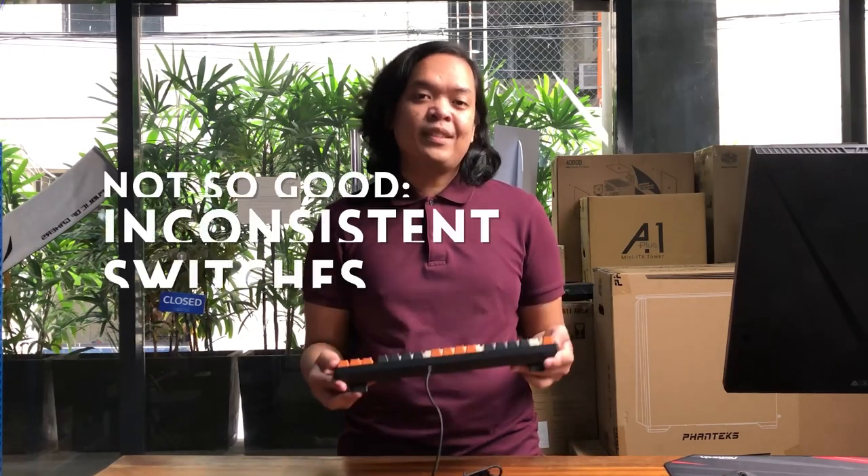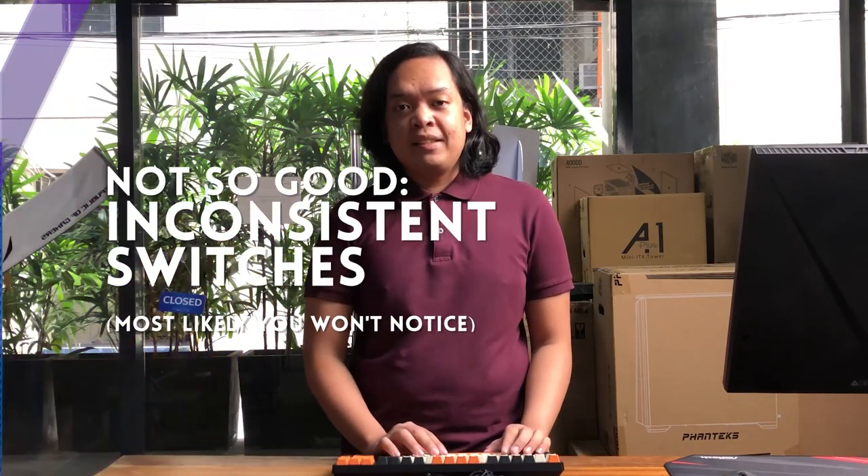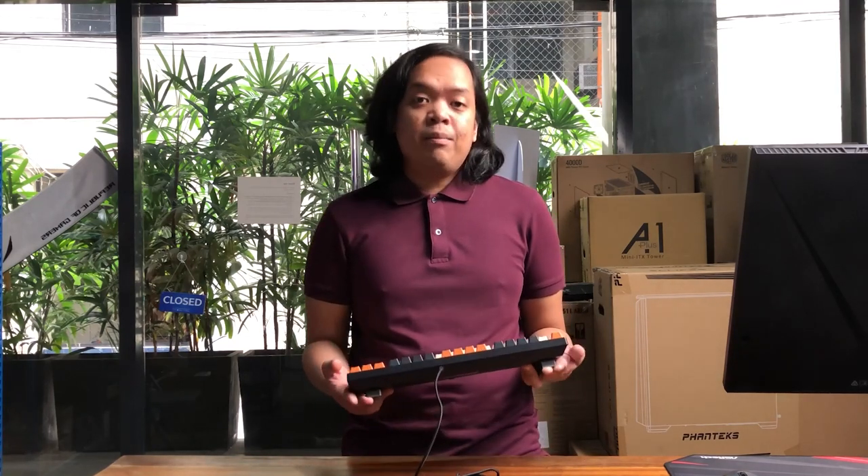Con number four: this wouldn't apply to those with no mechanical keyboard experience, but the switches are fairly inconsistent. Some keys are harder to press than others, while some are so light — for example the left Shift key — that I wasn't sure if they were engaging, especially in gaming. The long keys like the Space bar and Shift also rattled and are a lot noisier than the alpha keys. Again, this is the perspective of an MKB enthusiast.